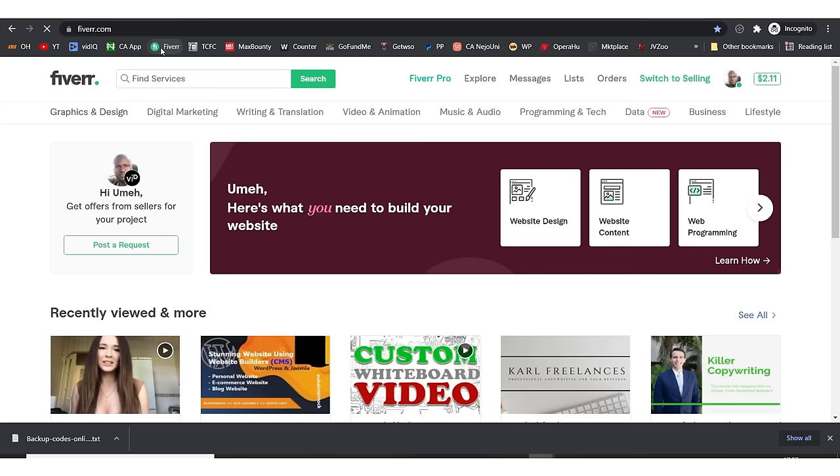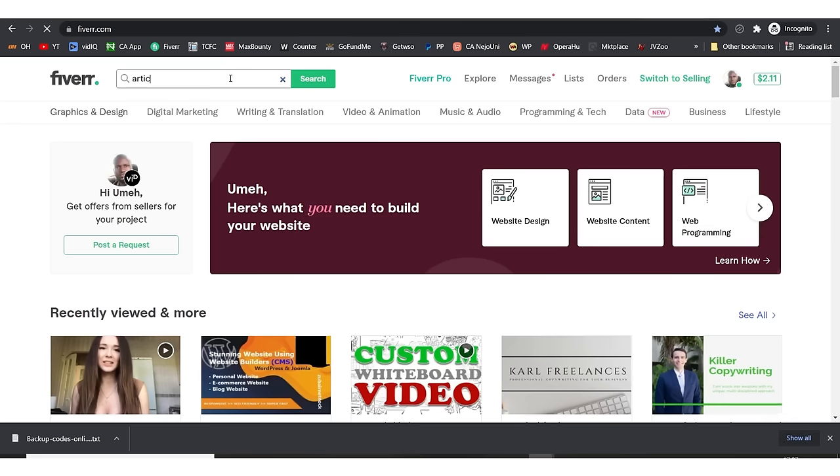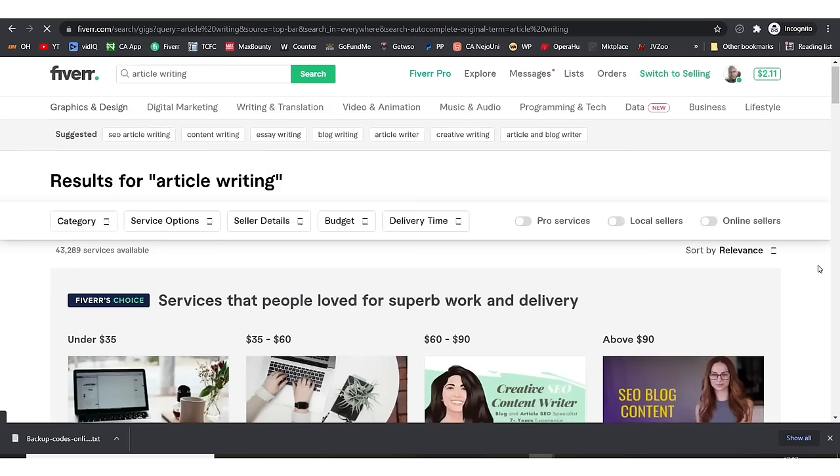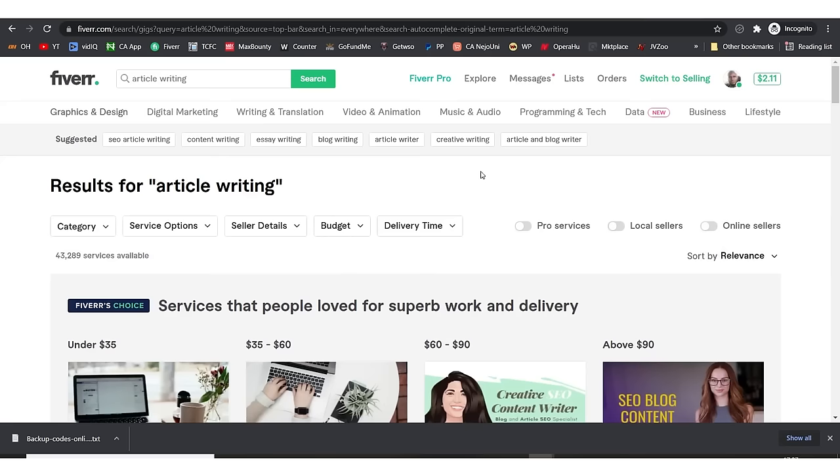Alternatively, you can come to Fiverr. If you click the link in the description box below and sign up, you're going to get a 20% discount on your first purchase. You can use it to buy your first article on Fiverr. Come to Fiverr and type 'article writing' — you're going to see a lot of people who will write articles for you.